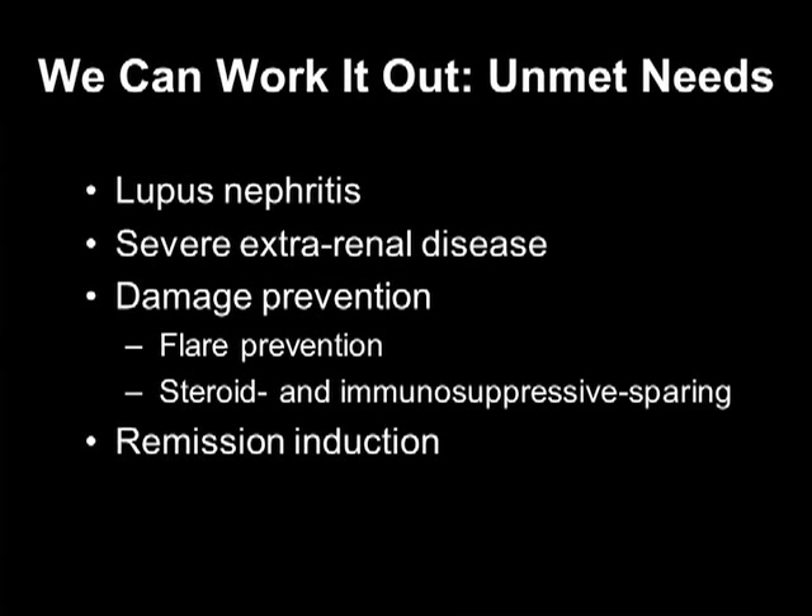We need better therapies for lupus — no question about that. And the top of the list is lupus nephritis. Depending on how you define a good response, generally if we hit 25 to 35% of patients having a good response, we're lucky. So we need better drugs for lupus nephritis, for extra-renal disease, and to prevent damage from this disease.